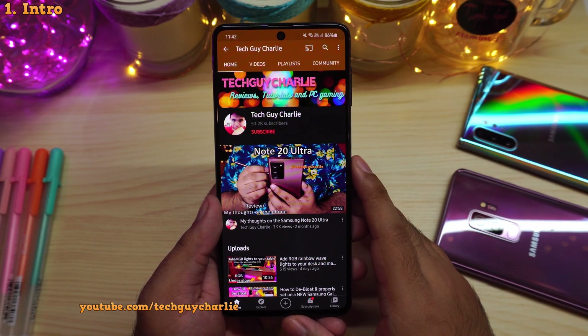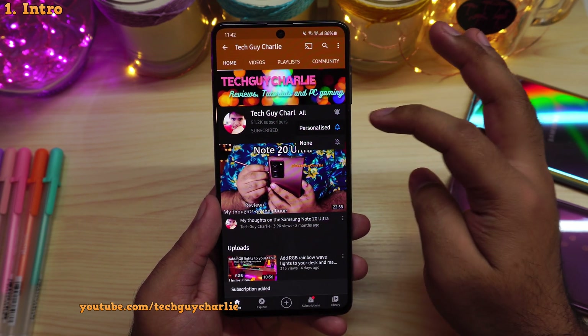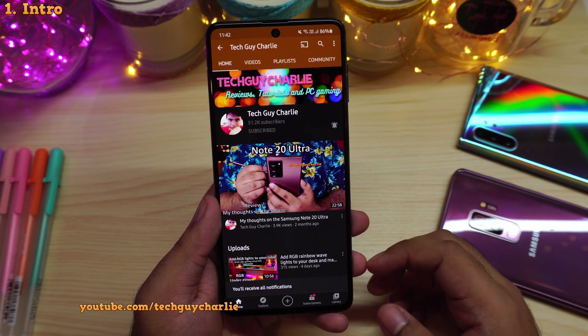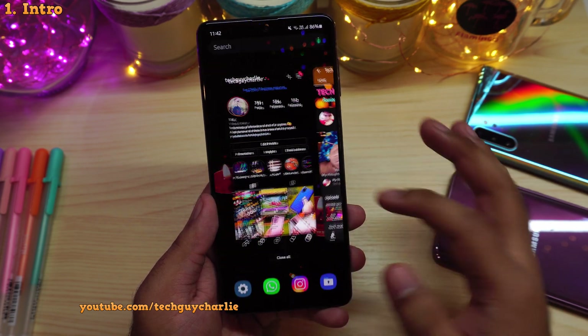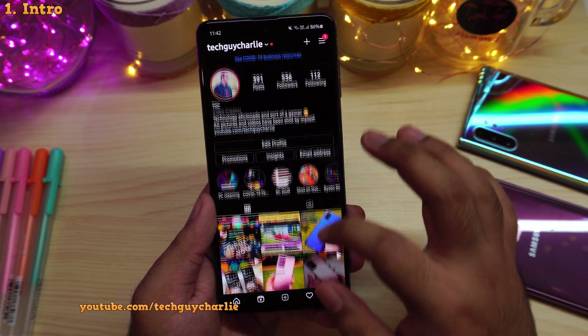Also before we begin, I want to say that if you enjoy watching my content, make sure to subscribe, then hit the bell icon and select all to get notifications for my latest uploads. And make sure to follow me on my social media accounts — I will put all the links in the video description.